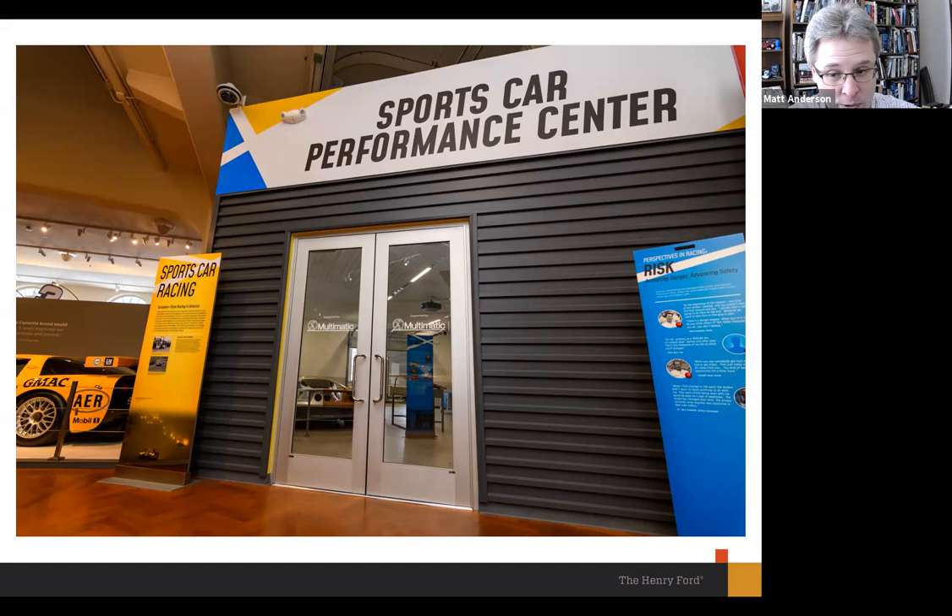We had tremendous support throughout the project from Ford Motor Company, from Multimatic — a specialty performance manufacturer located outside Toronto that built the GTs for Ford — and also from Brembo, who built the brakes for the GT. This gave us a chance to acknowledge Multimatic's support in a way that felt very natural: by putting their name on the door, as though you're walking into a Multimatic shop.